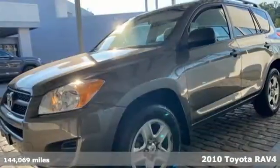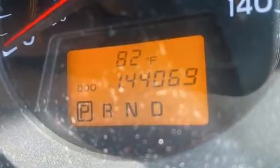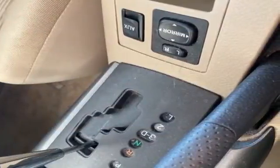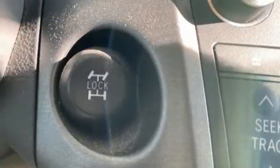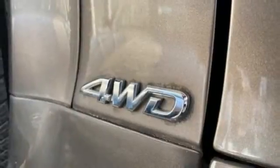And it comes with all the amenities you need: inline four-cylinder engine, manual tilting steering column, AM-FM stereo, manual telescoping steering column, three 12-volt power outlets, auxiliary audio input, rear lip spoiler, power windows, and automatic transmission. Someone's going to drive this fantastic vehicle off the lot.